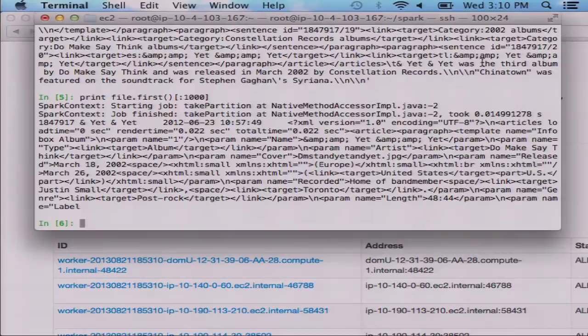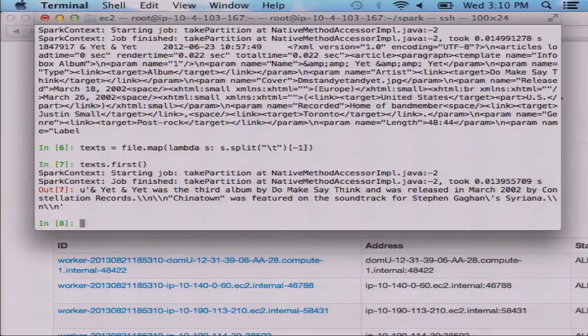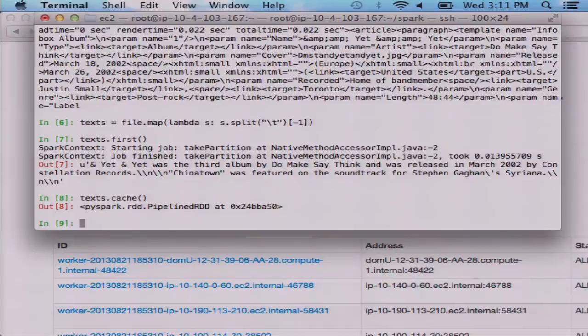Let's transform this into something easier to work with. I'm going to create a dataset of just the plain text using a map — split each line by tabs and take the last element of the array. Without computing the whole thing, you can pick out the first element to check: yes, it's just plain text for 'And Yet, and Yet.' Now that I've defined this, I'm going to ask a bunch of queries on it, so I'll call cache on it — this marks it to be kept in memory the next time we compute it.